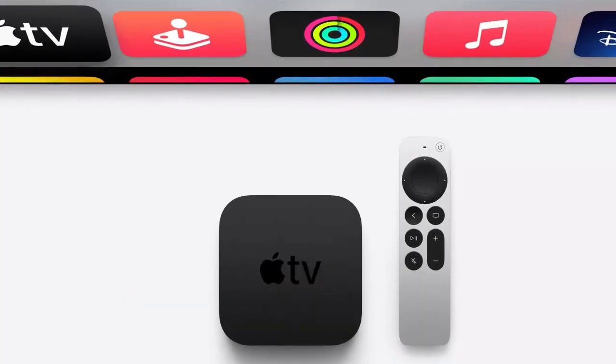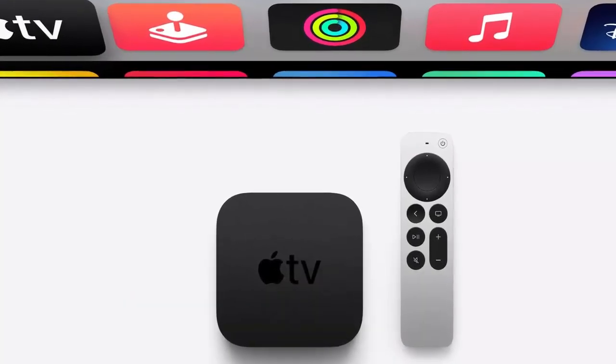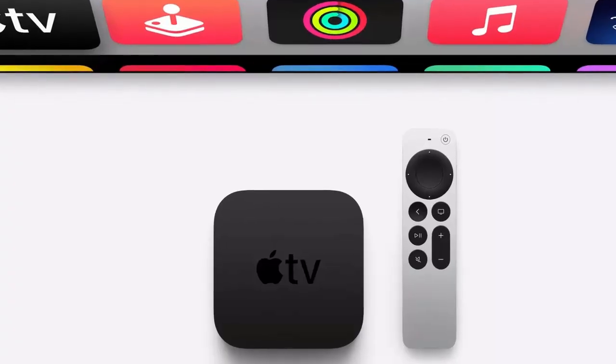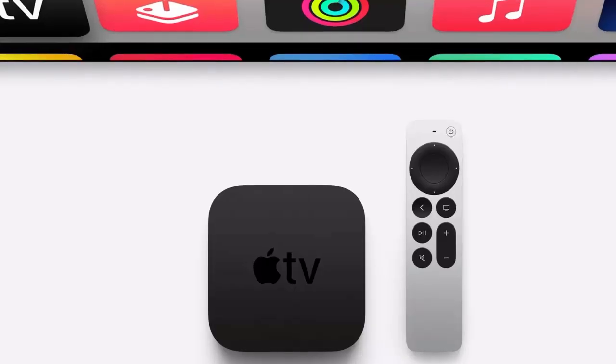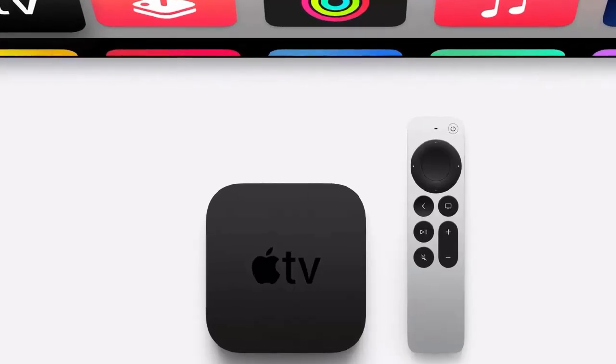Apple's latest tvOS 18.4 update is here, bringing a suite of exciting features that elevate your smart home experience, refine audio quality, and enhance the Apple TV app interface. Let's dive in.